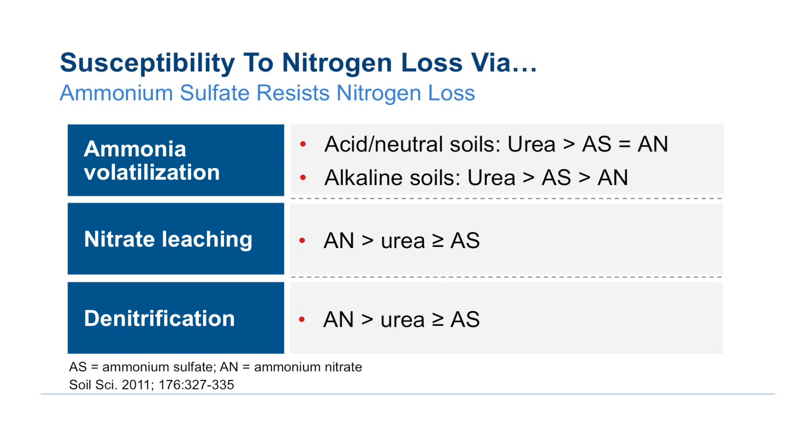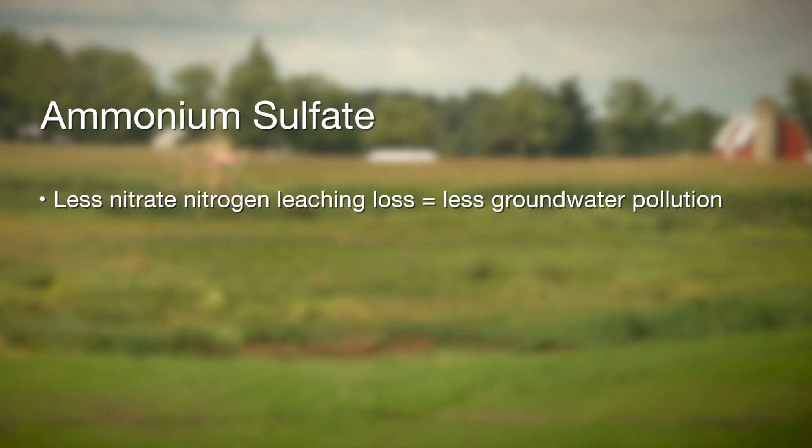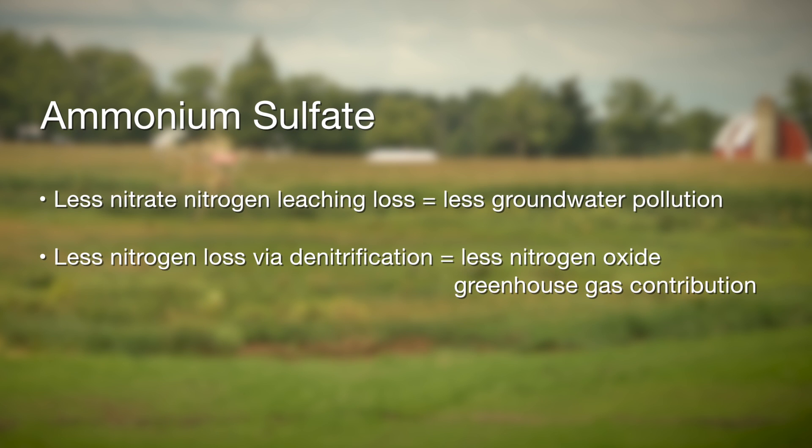When it comes to leaching on sandy or coarse soils, it resists leaching. And also in heavier soils where conditions can become waterlogged, it resists losses via denitrification. In both cases, this is good from an environmental point of view — less leaching means less groundwater pollution and fewer drinking water issues, while minimized denitrification reduces greenhouse gas emissions.